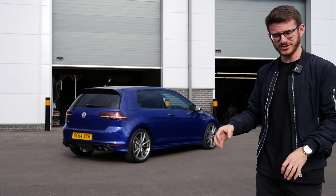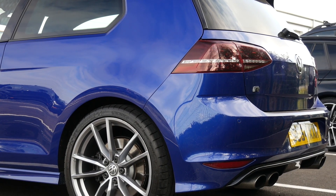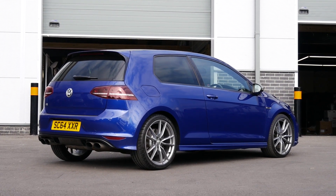Now yes, the original Pretorias are lovely wheels — really nice wheels. I ran them on my original Mark 7.5 Golf R and found no reason to change them, but for this car everything is going to be changed, especially the tires.